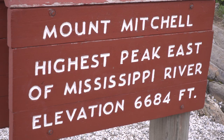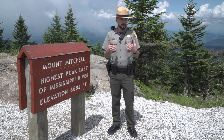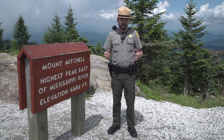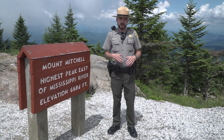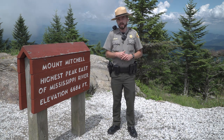We are currently standing at 6,684 feet above sea level, so we're over a mile high up in the air. The oxygen is much thinner up here and Mount Mitchell State Park is also a high alpine environment. What that means is that our environment and all the plant and animal species up here are only found in other places like Canada and upstate New York and Pennsylvania.